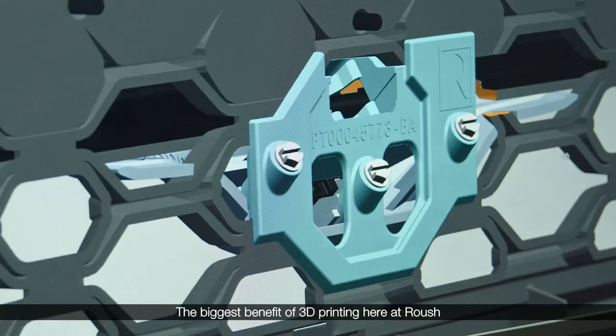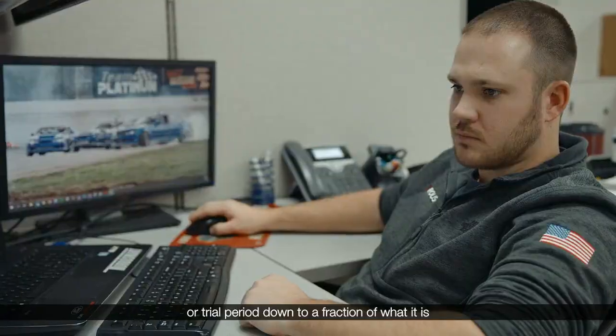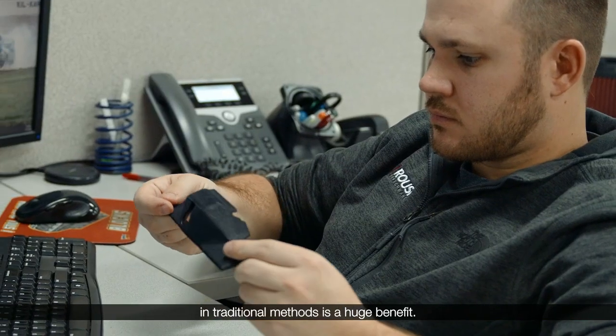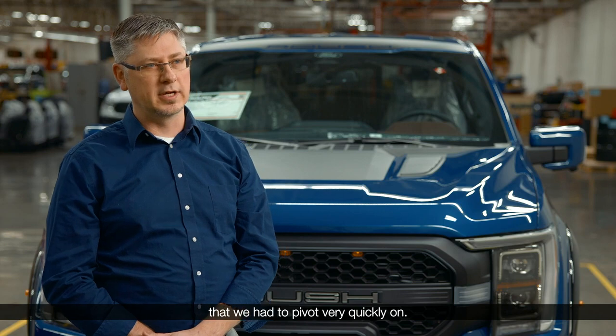The biggest benefit of 3D printing here at Roush is definitely the time savings. The time for development and taking the tooling or trial period down to a fraction of what it is in traditional methods is a huge benefit. On the F-150 project, we had a late design change that we had to pivot very quickly on.